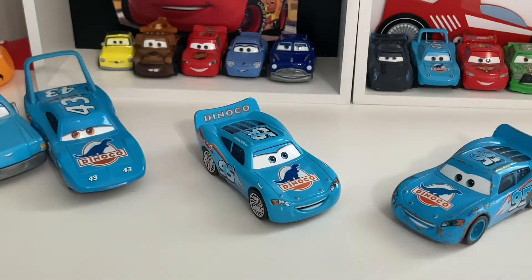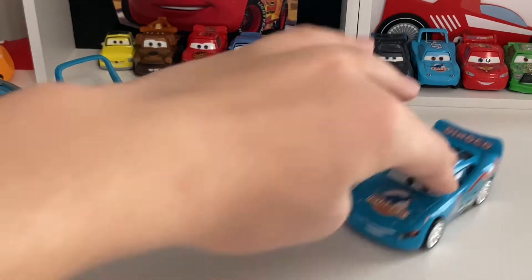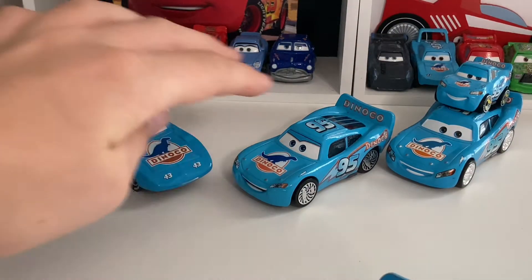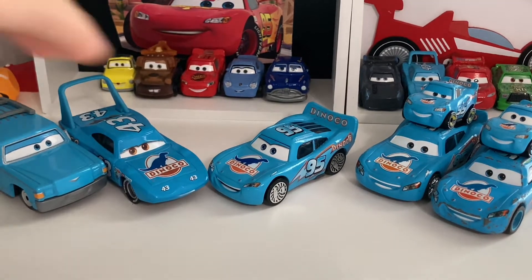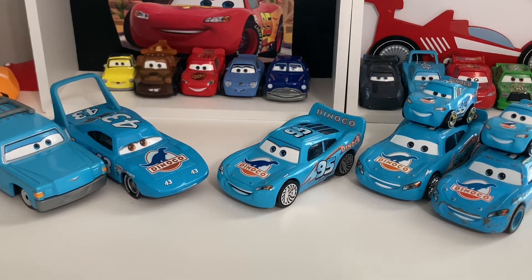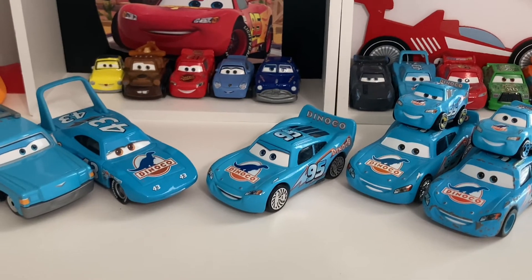That's about it for the review! Let me get the entire Dinaco gang out — you've got The King, Mrs. The King, China Bling Bling McQueen and his mini baby Bling Bling McQueen, and normal Dinaco McQueen with his mini Dinaco McQueen. There's a lot of stuff to compare them to. Thanks for watching — I really hope you enjoyed the video. The next video coming out is going to be a custom review, and I'm not going to tell you what kind of custom it'll be. See you guys later!